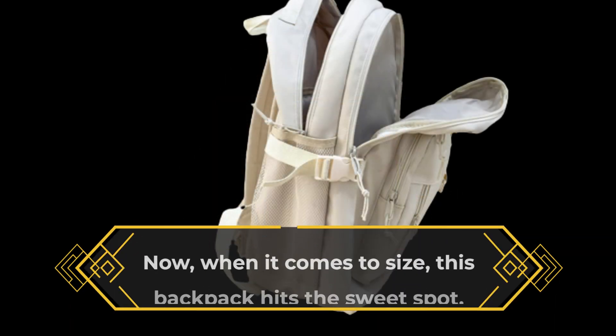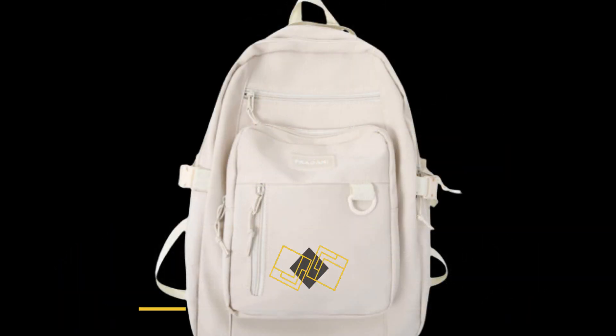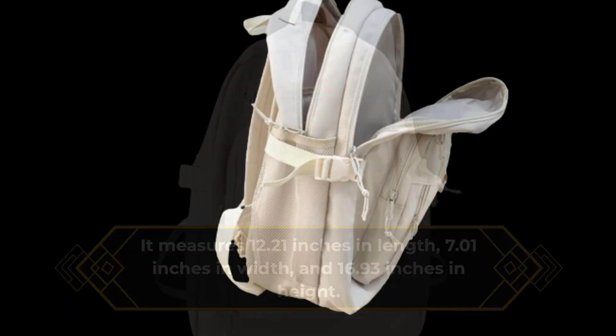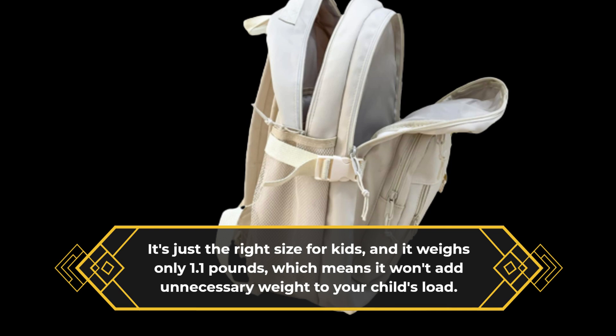When it comes to size, this backpack hits the sweet spot. It measures 12.21 inches in length, 7.01 inches in width, and 16.93 inches in height. It's just the right size for kids, and it weighs only 1.1 pounds, which means it won't add unnecessary weight to your child's load.